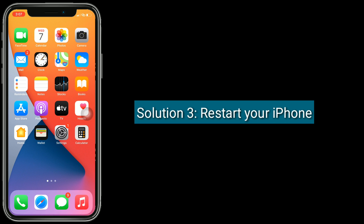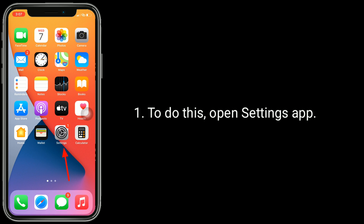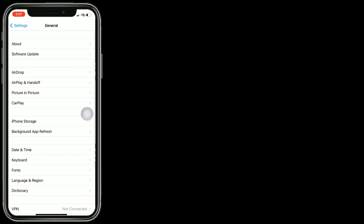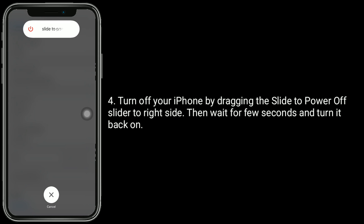Solution 3 is restart your iPhone. To do this, open the Settings app and tap on General. Scroll down to the bottom and tap Shut Down. Turn off your iPhone by dragging the slide to power off slider to the right side. Then wait for a few seconds and turn it back on.